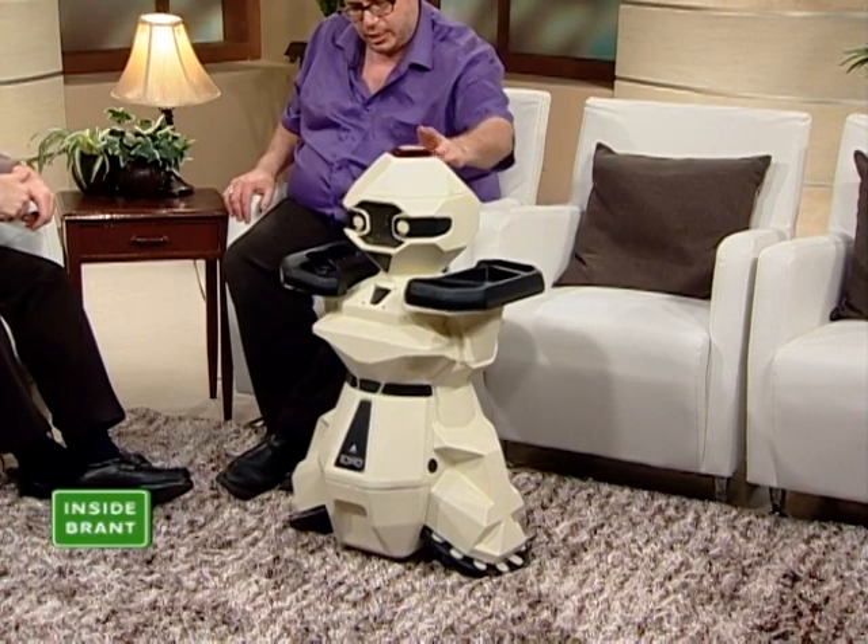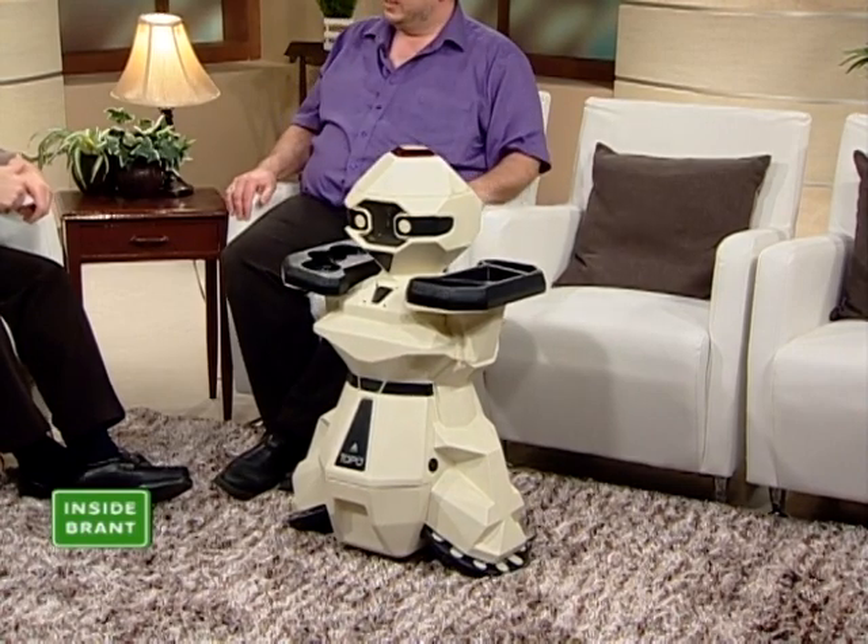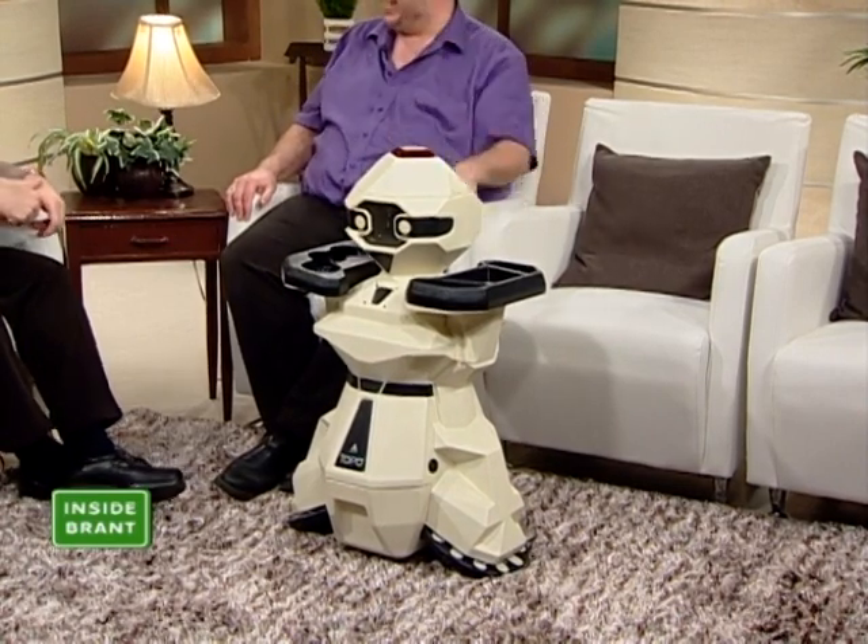He looks like he's a little unstable there. No, he looks like the beverage he got a shot before he brought it to you. He's a little unstable, but when he's walking in whatever direction he's walking in, he can walk quite a distance.